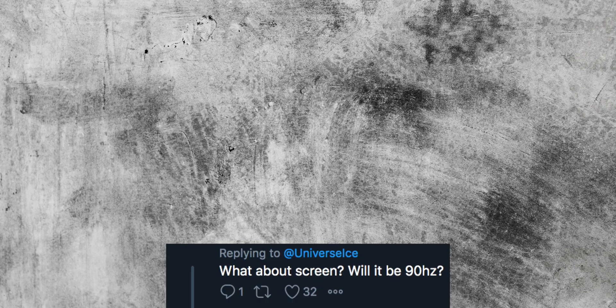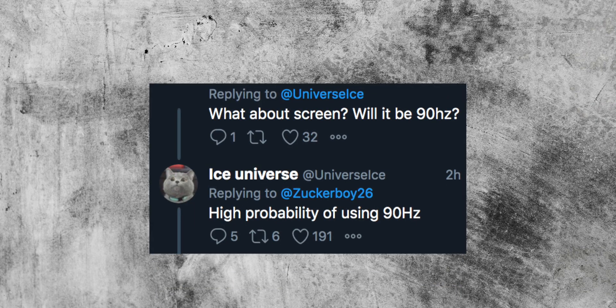Ice Universe has tipped the inclusion of 90Hz refresh rate screens in the S11 and S11 Plus, though we don't know if that will come to the S11e. Another feature the S11e probably won't have is the new periscope-style zoom camera that will be coming on the S11 and S11 Plus.